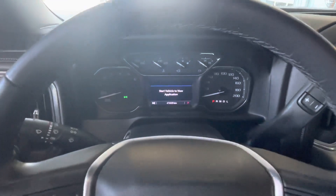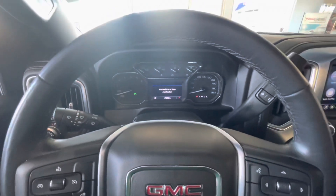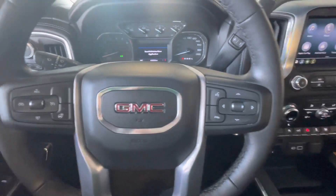This particular model has 41,825 kilometers. Coming over to the steering wheel, you'll have audio control steering wheel mounted, cruise control steering wheel mounted, and a heated steering wheel.